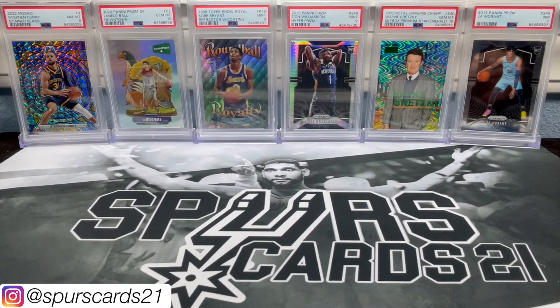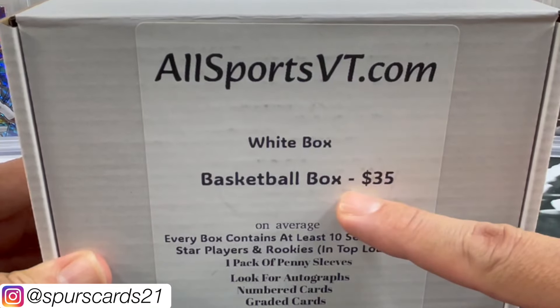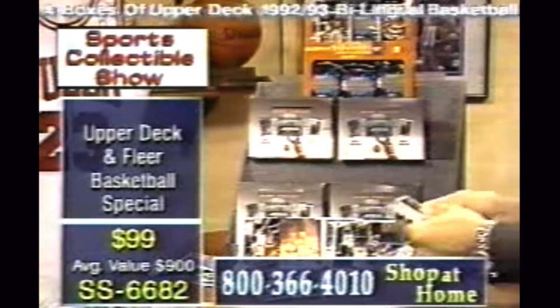What's going on YouTube? This is FirstKart21 and welcome back to a new video. Today we have the AllSportsVT.com Basketball White Box. I can hardly wait.